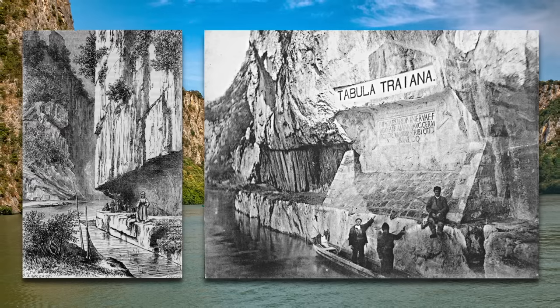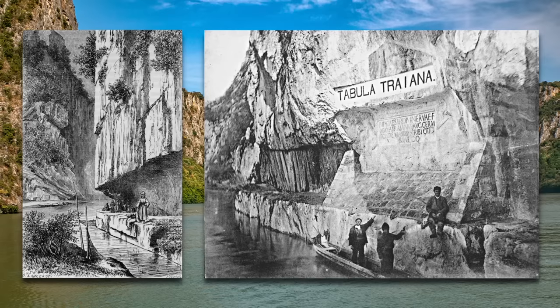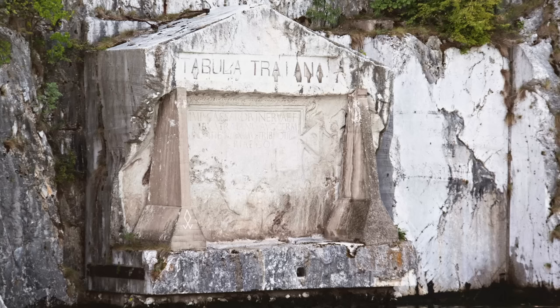For miles, where the cliffs rose sheer from the rapids, half the roadbed was hacked into the rock face. The other half was supported by huge beams that projected over the rushing water. At the end of the rock cutting, Trajan's engineers carved the so-called Tabula Traiana to celebrate their construction of a road that had — to paraphrase the inscription — been cut through mountains and suspended over streams.